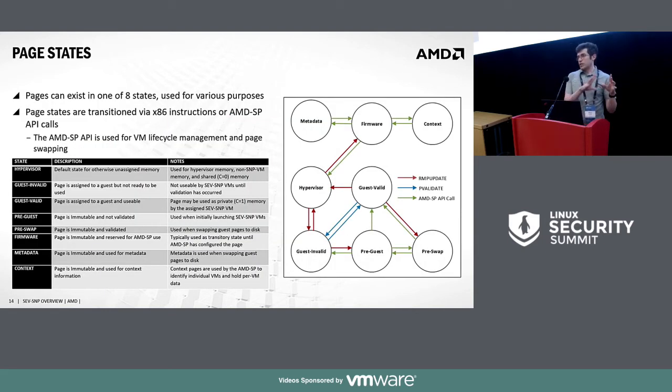There are about eight total page states in this architecture used at various points in the guest lifecycle. Certain pages are used around metadata when swapping pages to disk to maintain all integrity guarantees. Pages change state in three ways: the RMP update and pvalidate x86 instructions, and various API calls to the AMD Secure Processor.